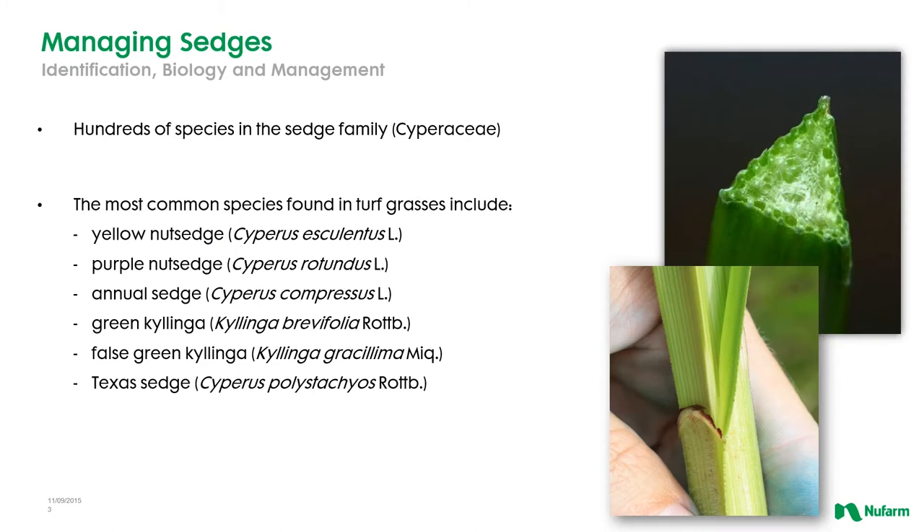Now there are hundreds of different species of sedges out there that you can encounter in landscapes or in turf settings. We're certainly going to touch on some of the more common species of sedge today. They all have a very characteristic triangular stem. When you cut these in half, you'll also find that all of them really have these large pithy cells on the outside and they have this rather slick or smooth surface on the stem.